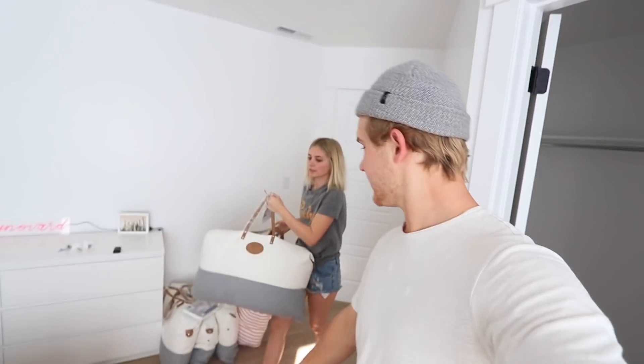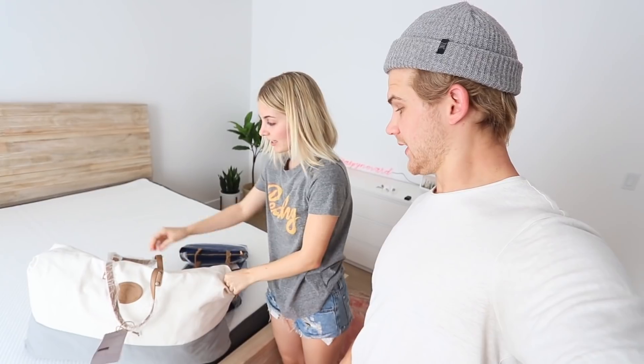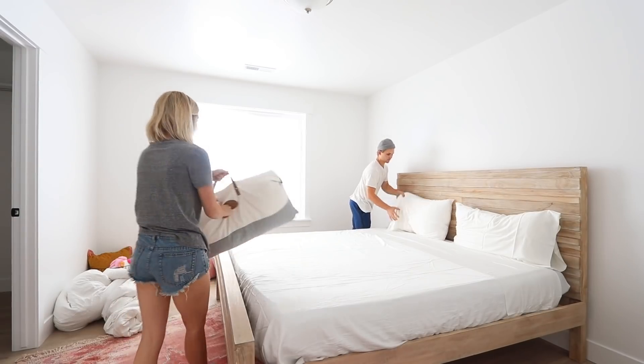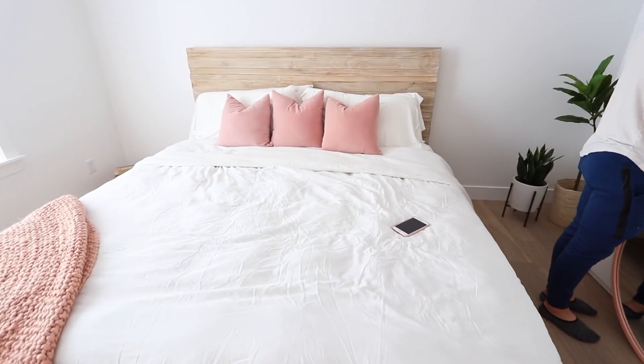We got to put these sheets on — these are our favorite sheets. This is a local company that just sent us these, it's called Cozy Earth Bedding. These are bamboo sheets and I will never go back. I could never go somewhere and buy a sheet set from like a regular store. And the pillows — the pillows are the best. I wish you could feel them through the camera, oh my god, it's like the comfiest pillows in the world.